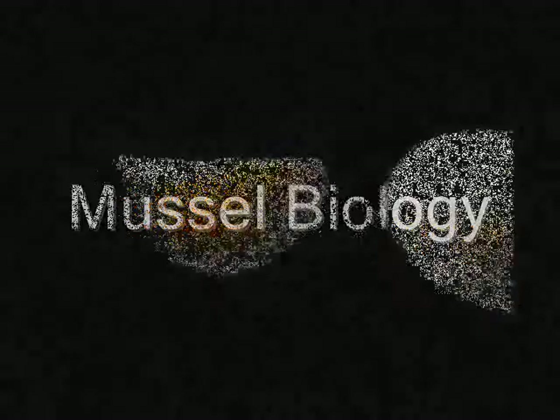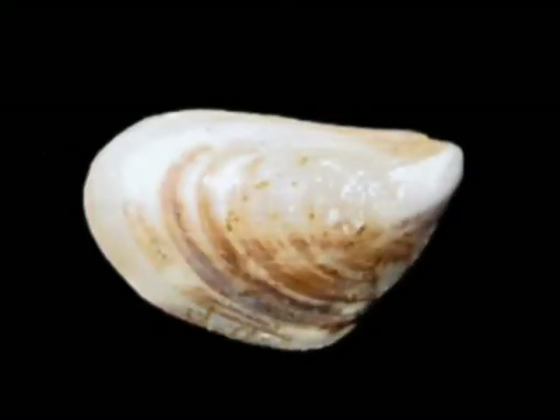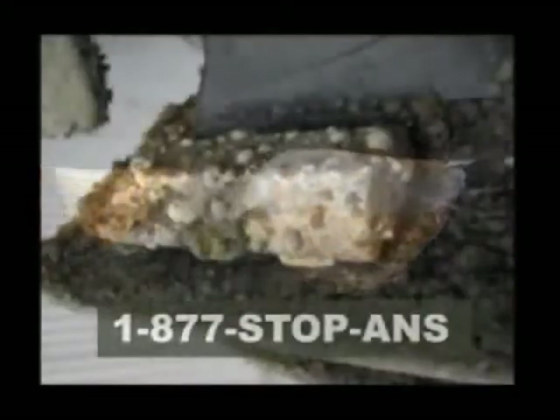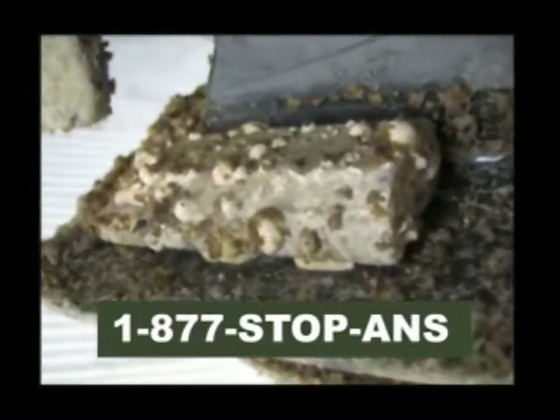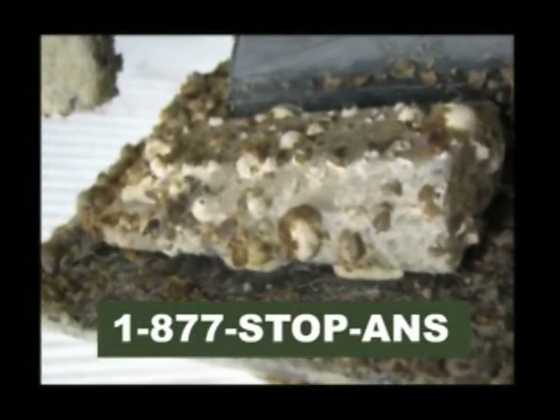Throughout the west we have an opportunity now if we take action to prevent the spread of these creatures. The zebra mussel has a pronounced D shape while the quagga mussel has a more rounded and overlapping shell edge. The difference is not important — if you find any small attached mussels in fresh water, it spells trouble and needs to be reported right away.